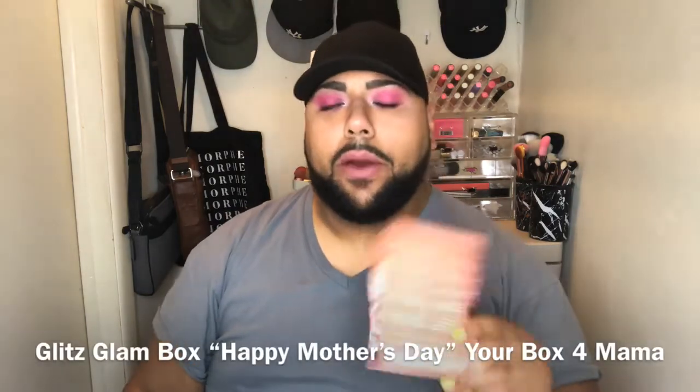Hey, what's good? It's your boy El Nags and welcome back to my channel. In this video we're unboxing the Glitz Glam Box — the Happy Mother's Day box. Glitz Glam Box is definitely in the top five for subscription boxes in my book. I love chatting with the ambassador, aka CEO of Glitz Glam Box. Shout out to her — she is beautiful, talented, very courteous and polite. I hear a rumor this box comes out of New Jersey, and hello, I'm on the Jersey Shore — put me on the PR list!